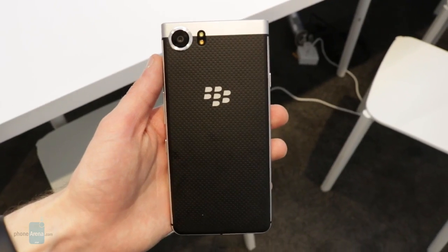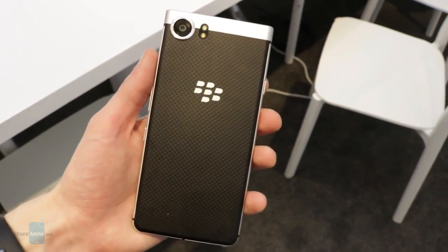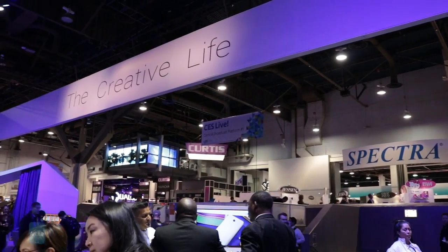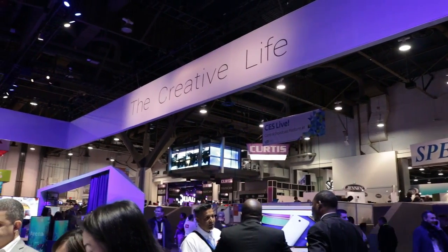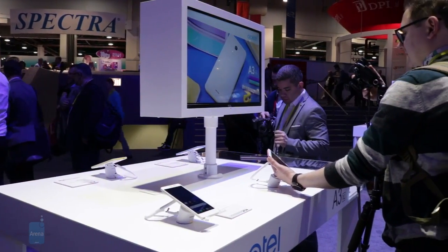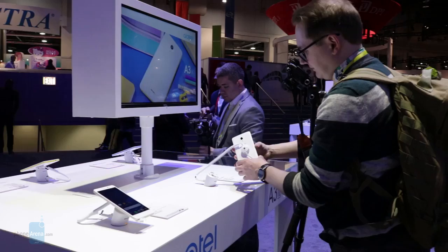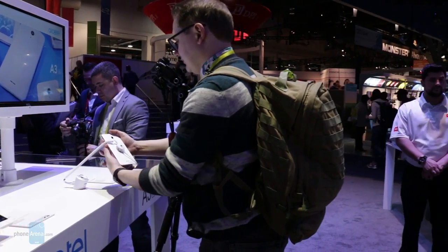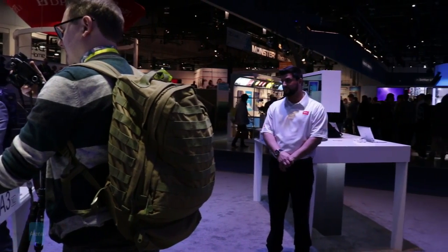Speaking of compelling handsets, we've uploaded a ton of other CES 2017-related videos to our YouTube channel, so be sure to check those out if you haven't already. We also have even more coverage in the pipeline, so stay tuned here and at our website at PhoneArena.com for all the latest coverage from the show floor and beyond. I've been Joe Maring with PhoneArena — thanks for watching, and I'll see you all in the next video.